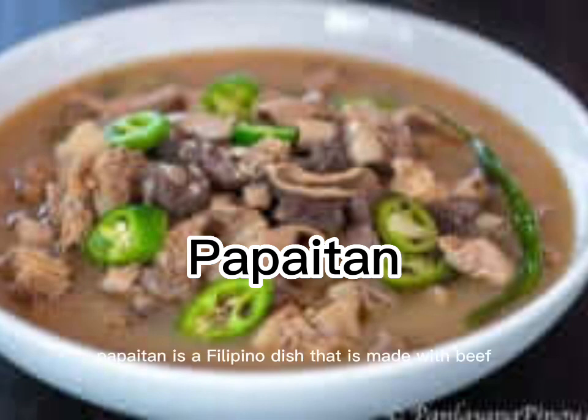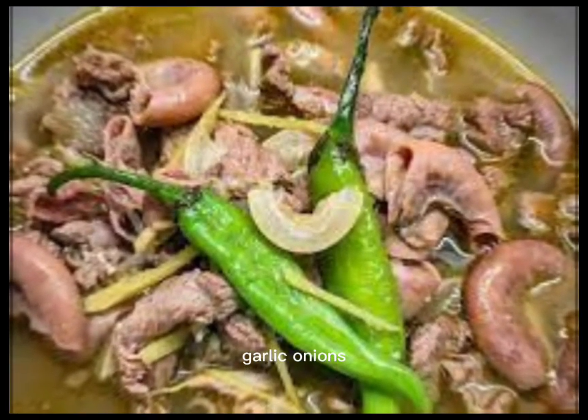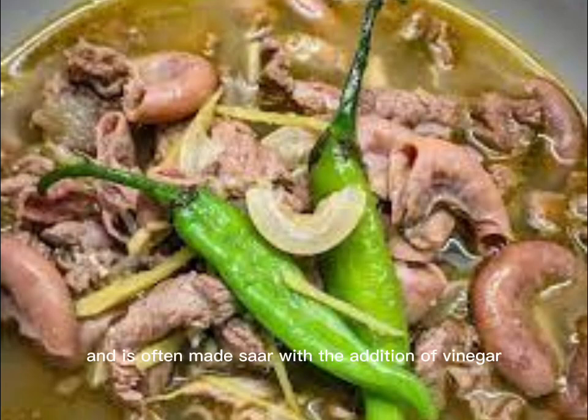Papaitan is a Filipino dish that is made with beef tripe and innards, such as the liver and intestines, simmered in a sour and spicy broth. The broth is usually seasoned with ginger, garlic, onions, and chili peppers, and is often made sour with the addition of vinegar or lemon juice. Some recipes also include the addition of bile, which gives the dish its distinctive bitter taste.